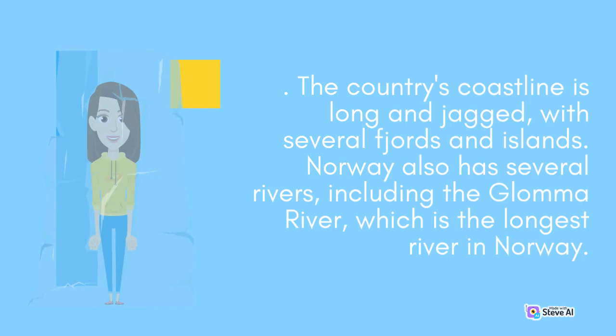Norway also has several rivers, including the Glåma River, which is the longest river in Norway.